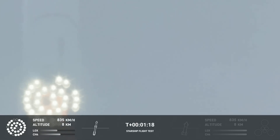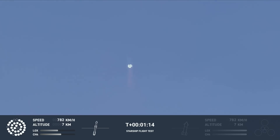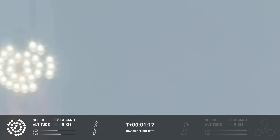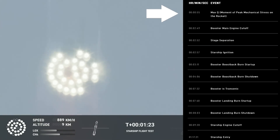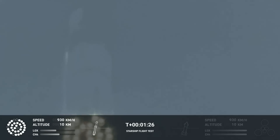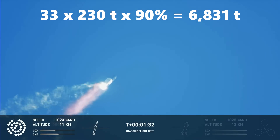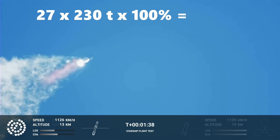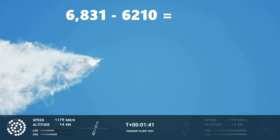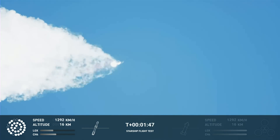When the SpaceX stream shows the first clear view of the engines, we see that there is actually a sixth engine out that is not indicated on the graphic. At one minute and 18 seconds, we hear the call-out for max Q, or maximum dynamic pressure — later than the 55 seconds SpaceX's timeline predicted, which is unsurprising with six engines shut down. 33 Raptors running at 90% throttle would generate over 6,800 tons of thrust; even if the 27 still running were at 100%, they would only generate about 6,200 tons — a shortfall of over 600 tons. Regardless, the fact that Starship survives max Q is a major milestone.